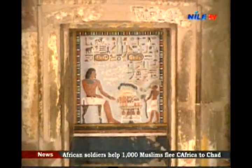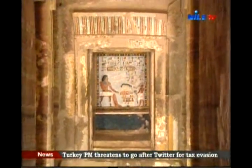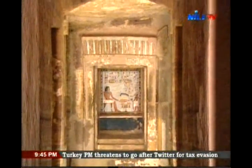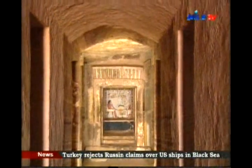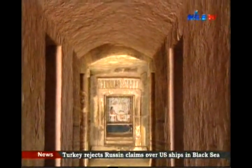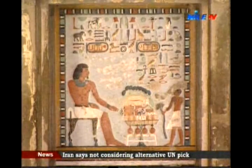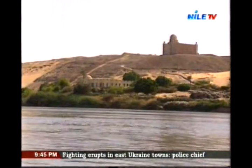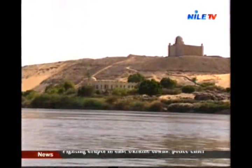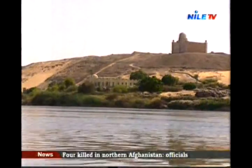They belong to the governors who ruled Aswan in the Old Kingdom, 5,000 years ago. They led successful expeditions in the south, like Harkhuf and Mekhu. Other governors are from the Middle Kingdom, like Sarenput, who owns a beautiful colored tomb here. The Aga Khan mausoleum brings Islamic architecture into the scene in a lovable, picturesque addition.